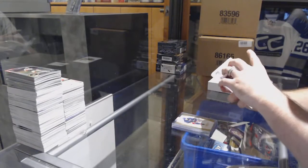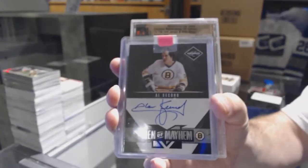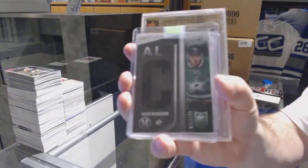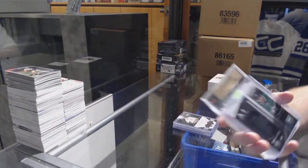For the Boston Bruins, Men of Mayhem autographed number to 199, Al Secord. For the Dallas Stars, number to 100, Valerie Natchushkin.